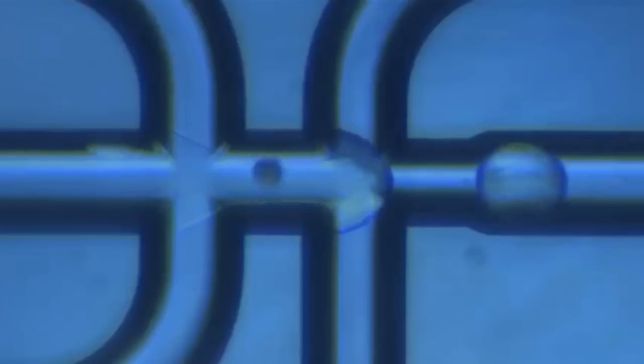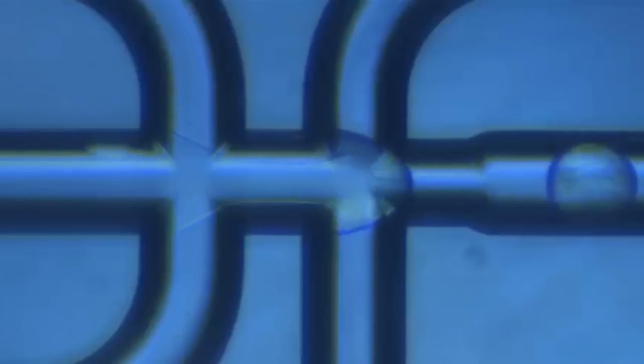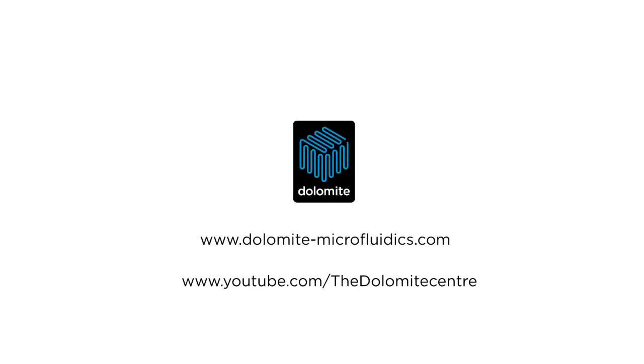Here you can see a video of the RNA-seq chip running. You can see the beads coming in through the central channel, the cells coming in from the side, and droplets forming at the junction. For more information, please visit our Dolomite Microfluidics website and view more of our videos online.